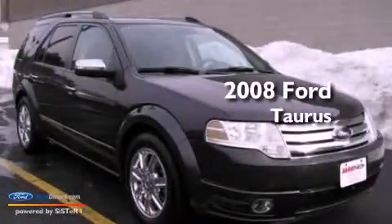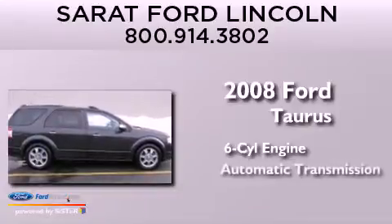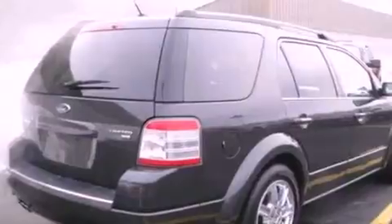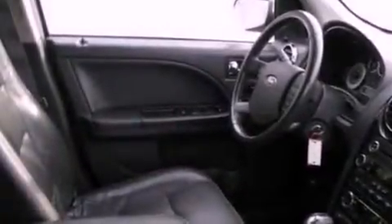This is a 2008 Ford Taurus. It features a six-cylinder engine and an automatic transmission. Its top features include power-adjustable driver pedals, heated front seats, a low-tire pressure indicator, 18-inch wheels, roof rails, and traction control and stability control systems.